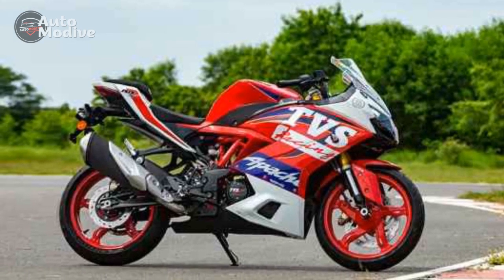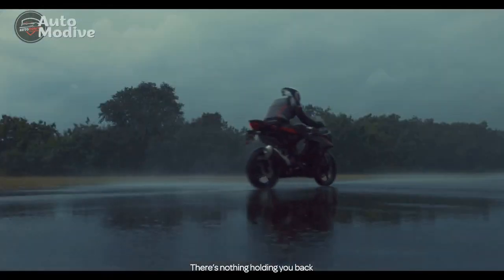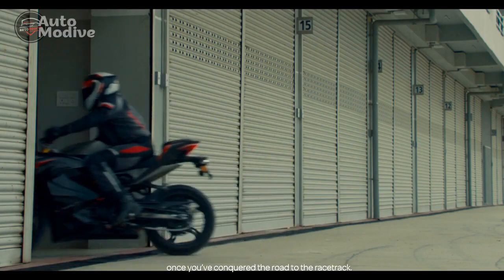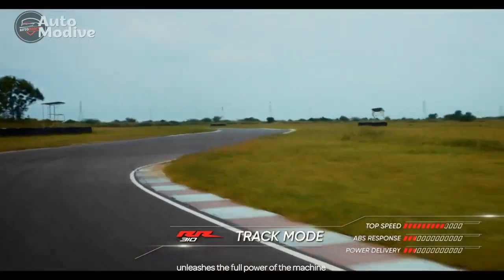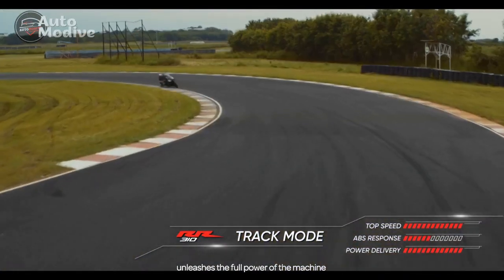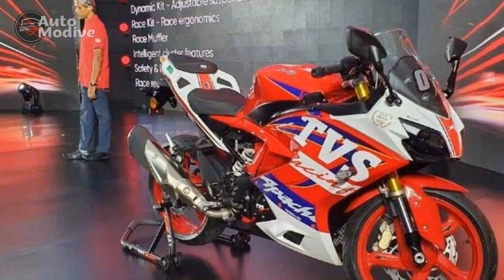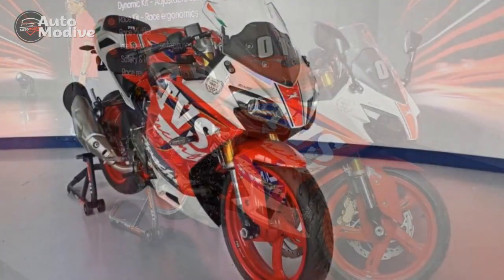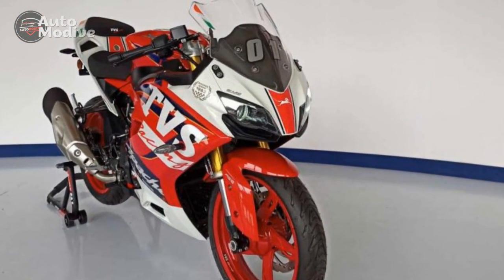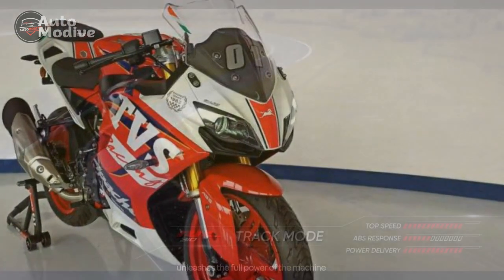Pros. 1. Powerful engine: The TVS Apache RR310 is equipped with a robust 312.2 cubic centimeters engine that delivers impressive power and acceleration, making it a thrilling ride on both city streets and highways. 2. Aerodynamic design: The bike's dynamic and aggressive design, featuring an aerodynamic fairing and sharp lines, not only enhances its visual appeal but also contributes to improved aerodynamics and stability at high speeds.